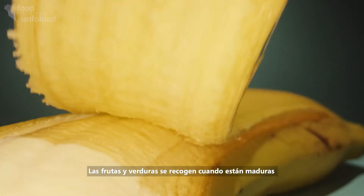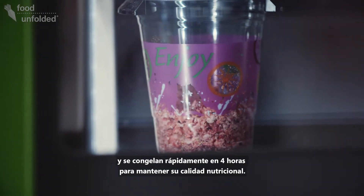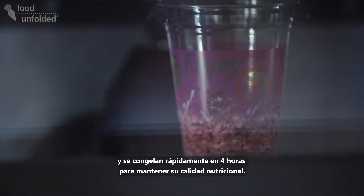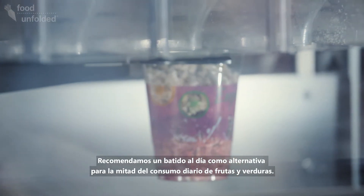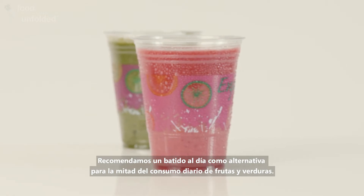The fruit and veggies are picked at peak ripeness and flash frozen within 4 hours to retain the nutritional quality. We recommend one smoothie a day as an alternative for about half your daily required fruit and vegetable consumption.